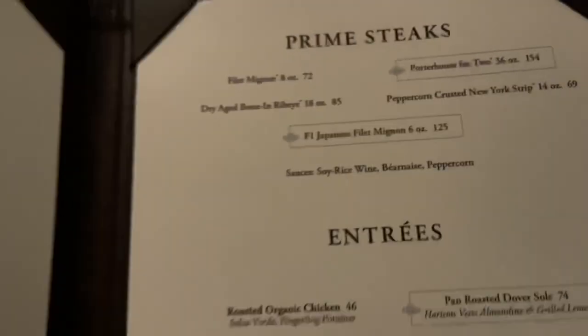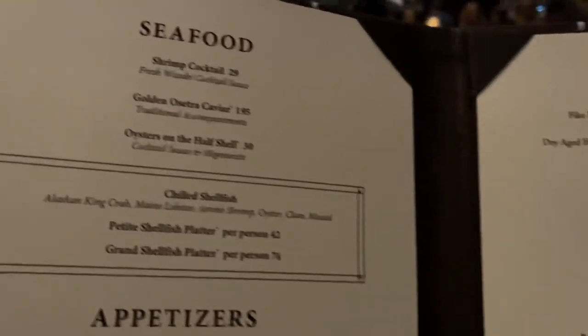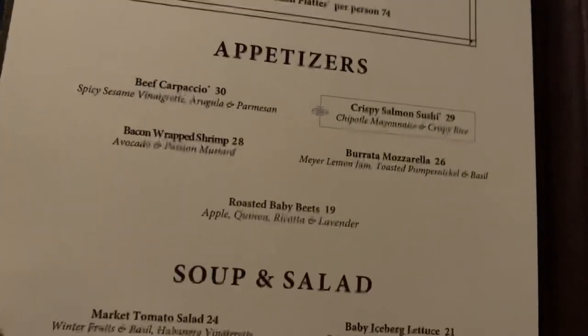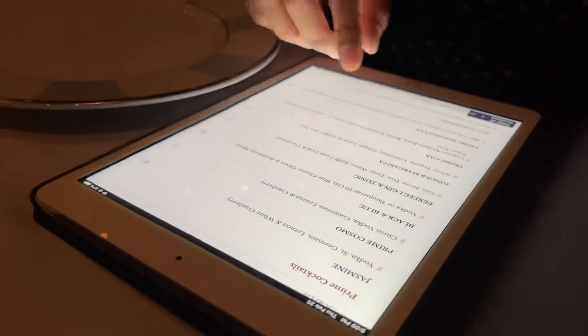So they've got steaks — of course, it's a steakhouse. And they've got seafood, which you can also typically find at a steakhouse, and appetizers, soup, salad, and I hear they have dessert. I think you've got your eye on some cocktails.